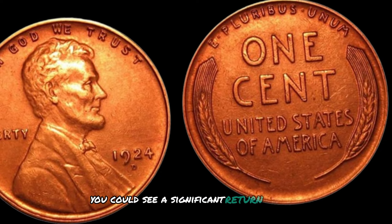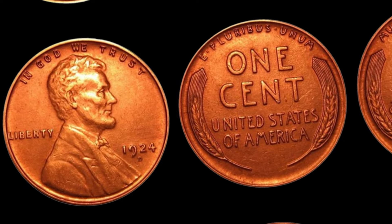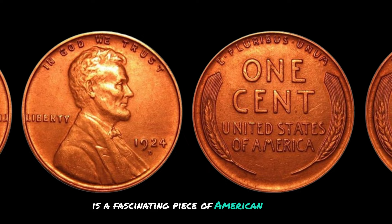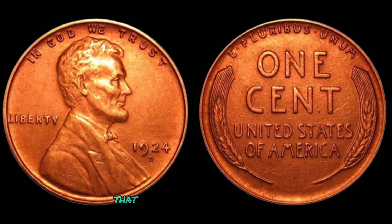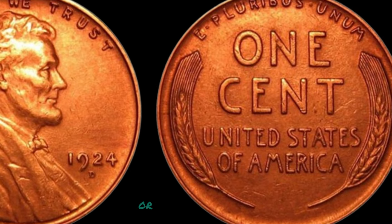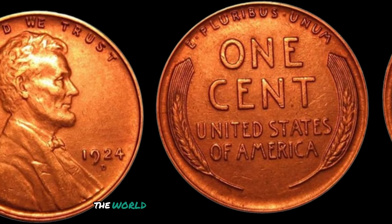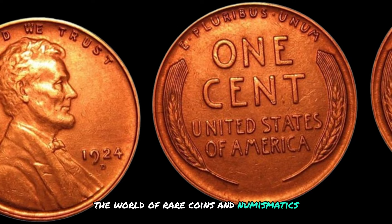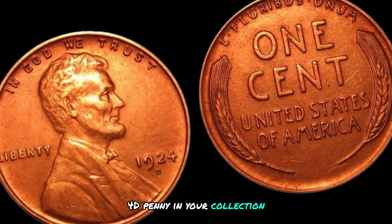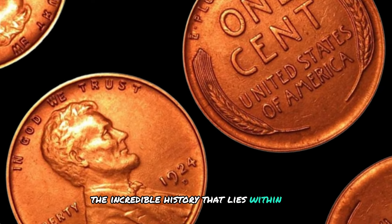In conclusion, the 1924 D Mint Mark Lincoln wheat penny is a fascinating piece of American history with an astonishing value that has captured the hearts of collectors worldwide. Whether you're a seasoned numismatist or a casual enthusiast, this coin holds a special place in the world of rare coins. So next time you come across a 1924 D penny in your collection, remember its remarkable worth and the incredible history that lies within its tiny frame.